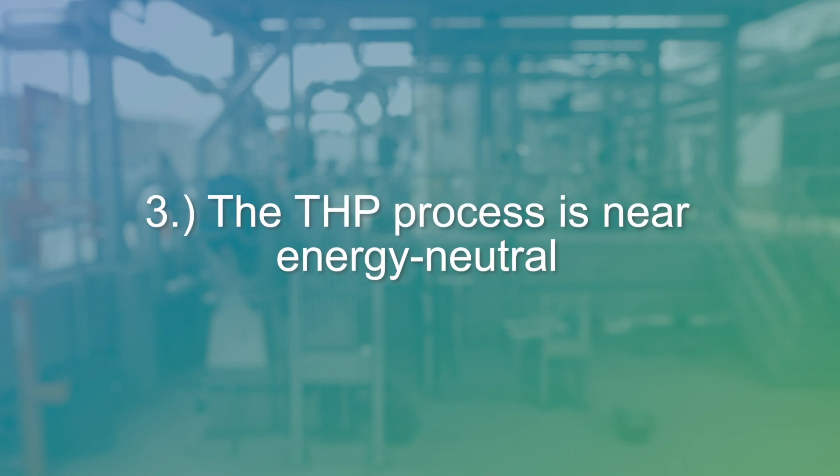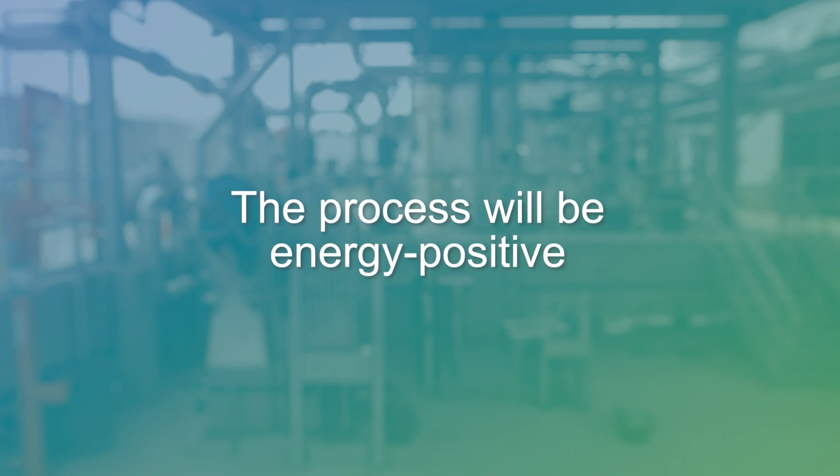The third reason is that the THP process is near energy neutral, and once the FOG receiving facility is up and running the process actually becomes energy positive.